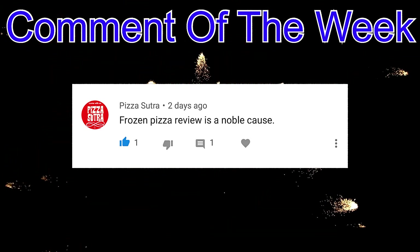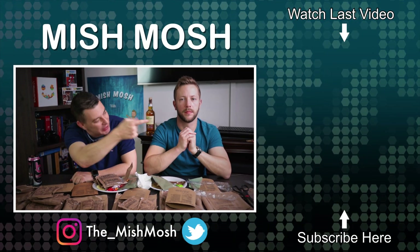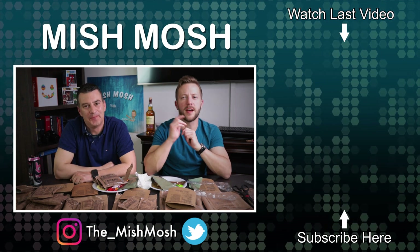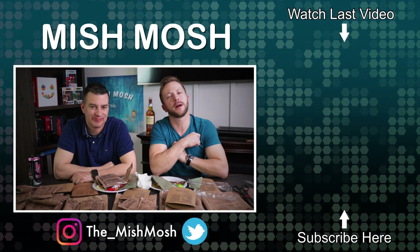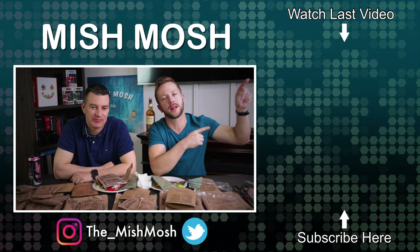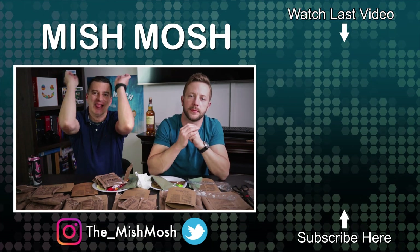Congrats to last week's comment of the week winner. Remember guys, as always, links in the description below to follow us on Twitter and Instagram. Smash that thumbs up button to help us out and click on the Mishmash circle to subscribe. Your support motivates us to make better content for you guys — hit that notification bell so you get an alert when the next video posts. We will see you next week. Later!